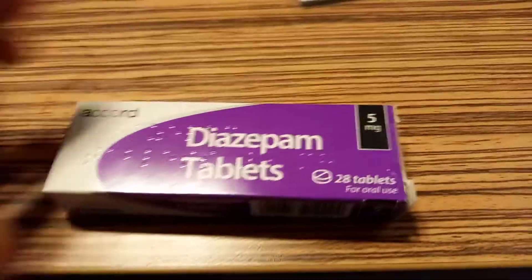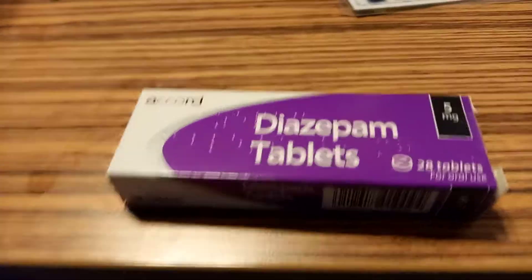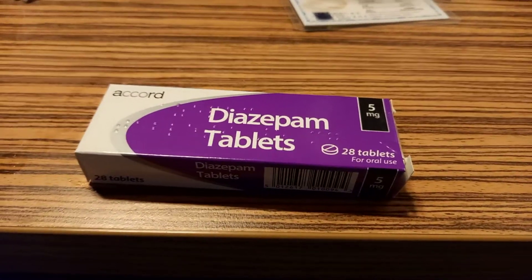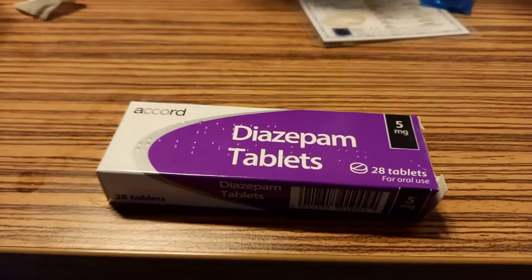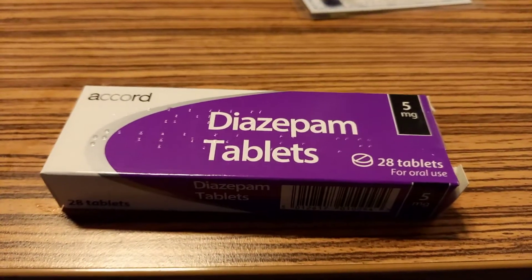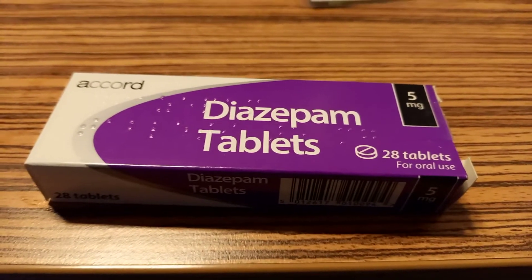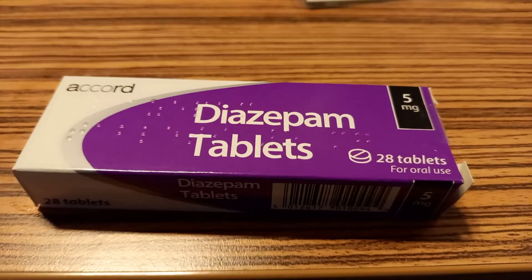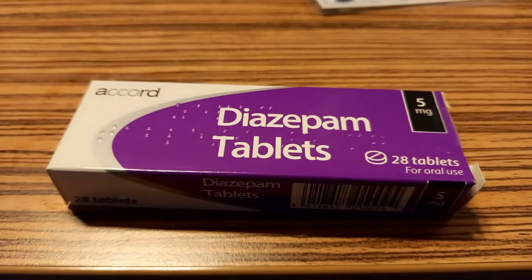Benzodiazepines are prescribed for a variety of things but are very rarely given out anymore. Eight and a half times out of ten you will not be buying real diazepam if you buy them off the street — that's a fact, it's probably higher, probably 90% of Valium bought off the street is fake. It's a very hard drug to make and it's much cheaper to buy RC benzos and similar substances.